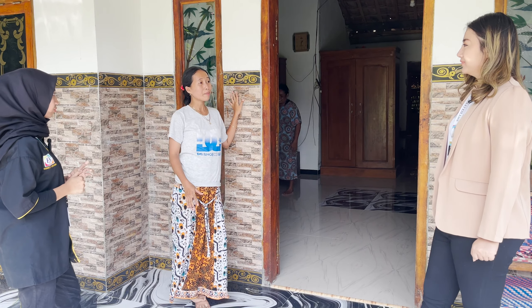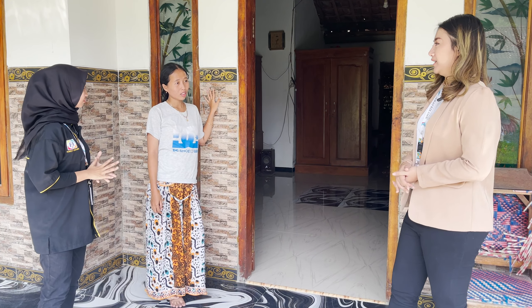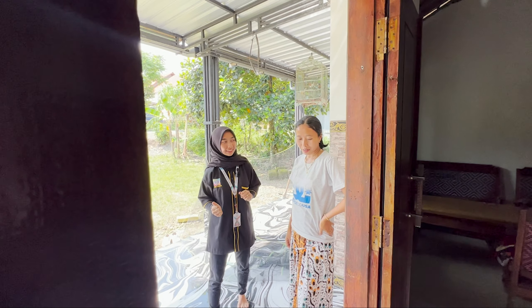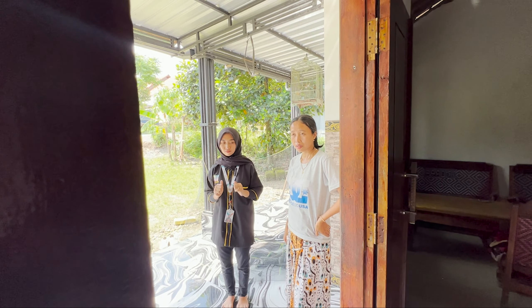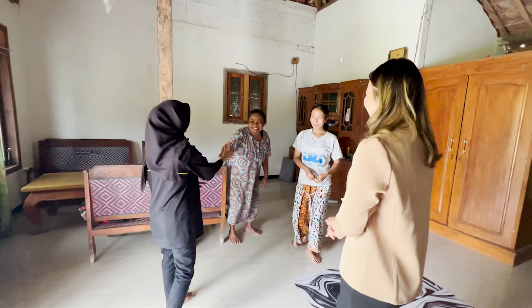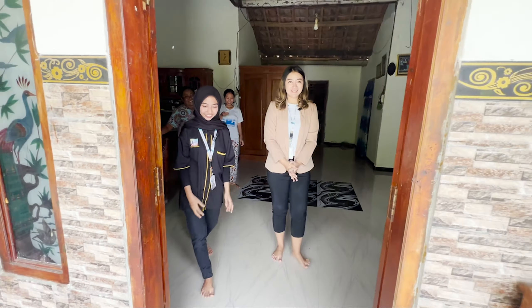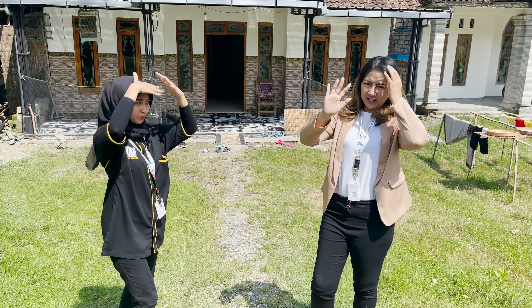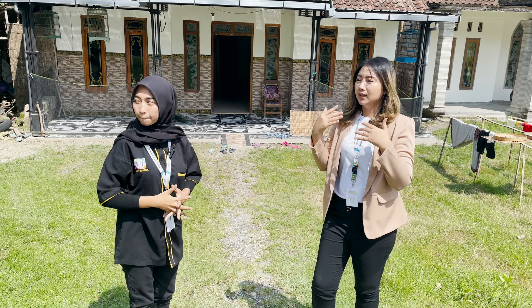Let's get started. Okay guys, this is our third place. We're going to see the next place. We know that there is a collection of Hoki Keramik that's already installed at our customer's home. Yuk, sekarang kita review.